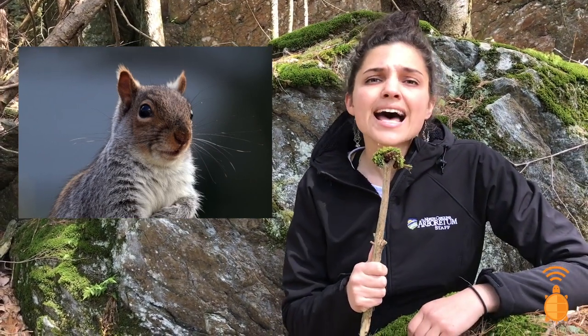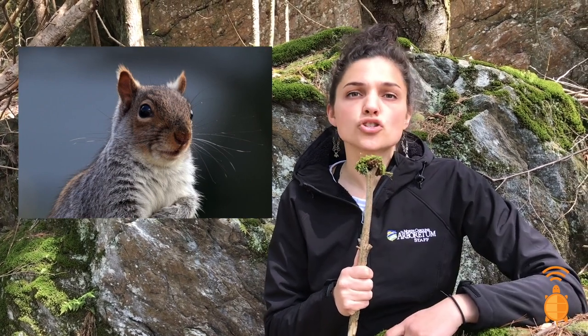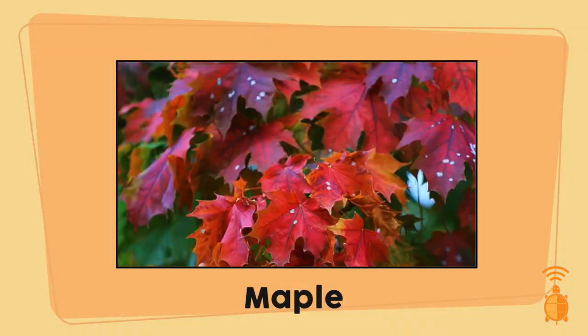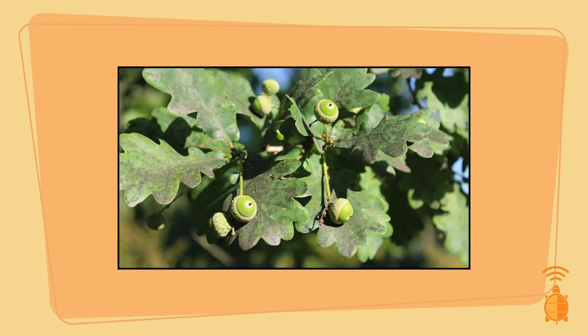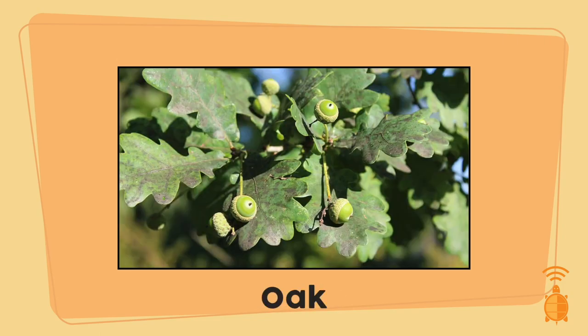Alright eco-explorers, time to pick the plant with the best connection to the gray squirrel. Your options are a maple tree, an oak tree, or a holly tree. Pick the best one.